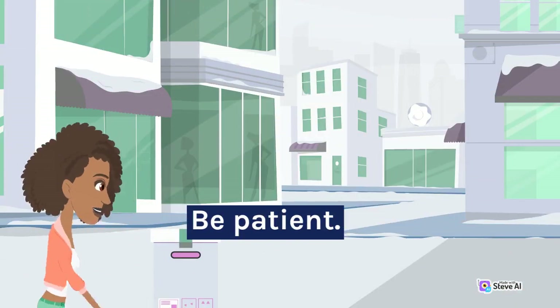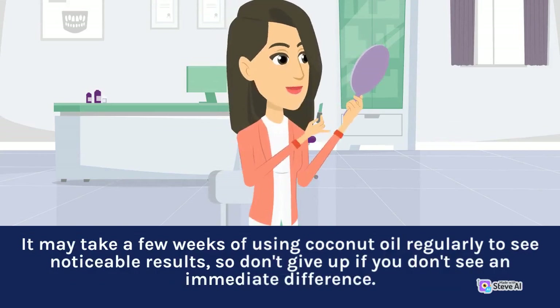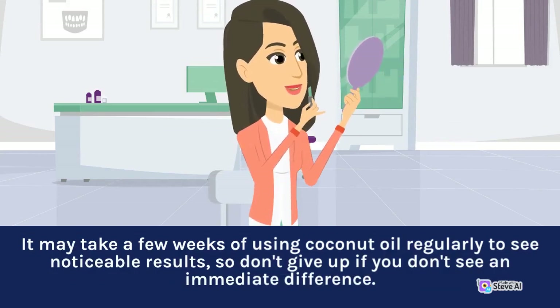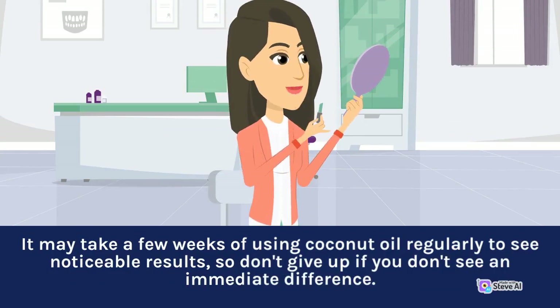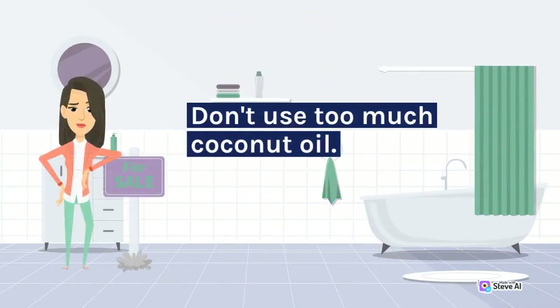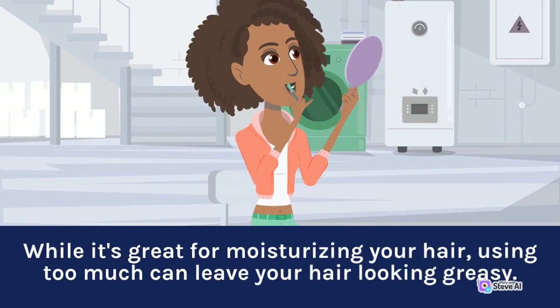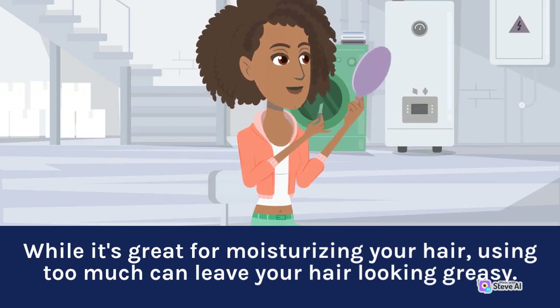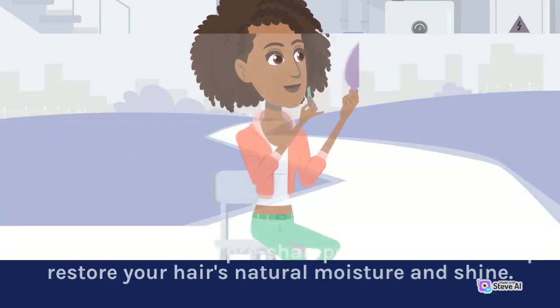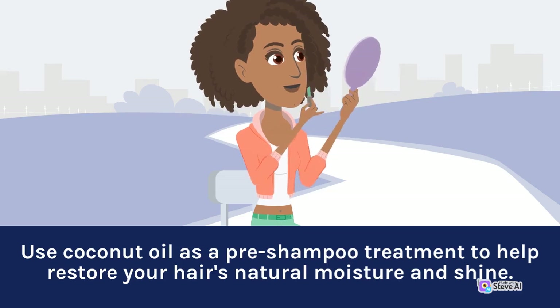Be patient. It may take a few weeks of using coconut oil regularly to see noticeable results, so don't give up if you don't see an immediate difference. Experiment with different amounts of coconut oil to find what works best for your hair type. Don't use too much coconut oil — while it's great for moisturizing your hair, using too much can leave your hair looking greasy. Use coconut oil as a pre-shampoo treatment to help restore your hair's natural moisture and shine.